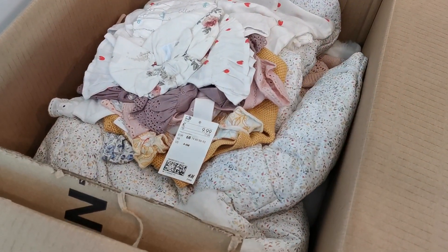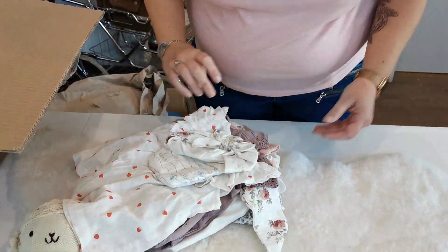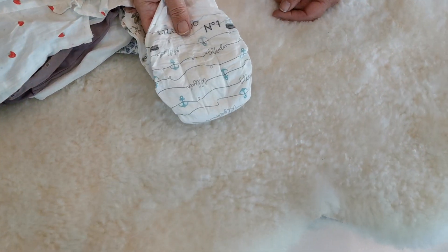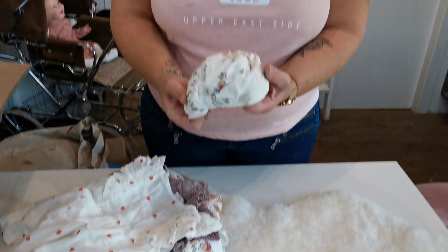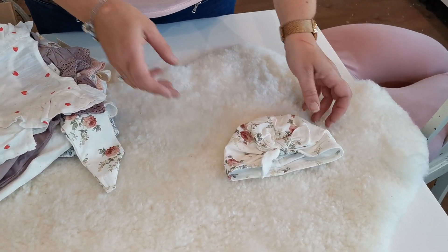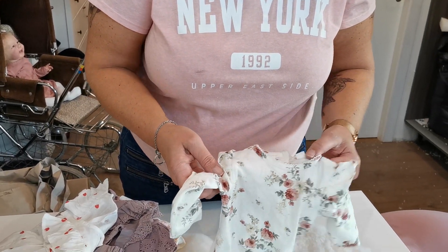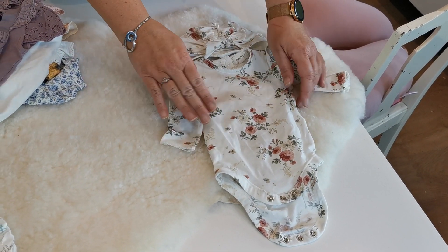Here we have clothes, so let's take a look. Here I can see a diaper. And here we have this from Yubi — it's a little hat. I think this belongs also from Yubi. This is a Swedish brand, so cute.